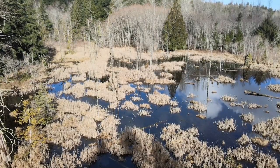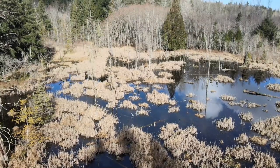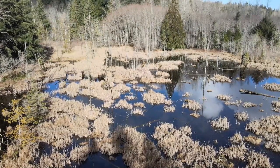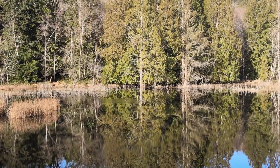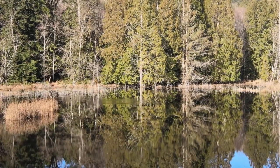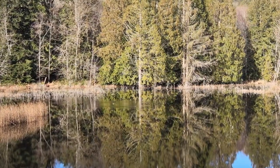Sometimes we might think of wetlands as these smelly, mosquito-infested areas. Yes, they can have a bit of a scent, and they do have mosquitoes, but wetlands are also these magical and incredibly diverse areas that actually do a lot for humans too.